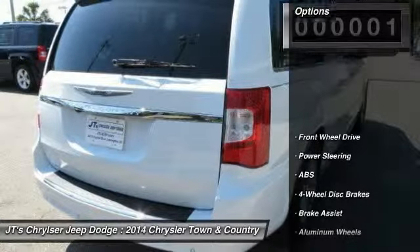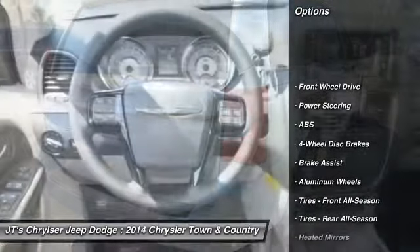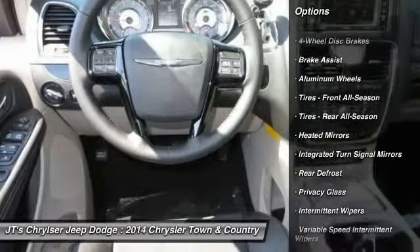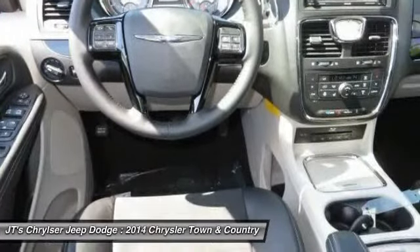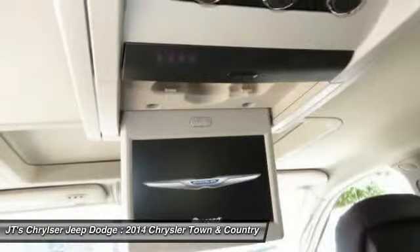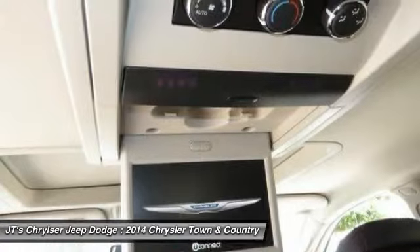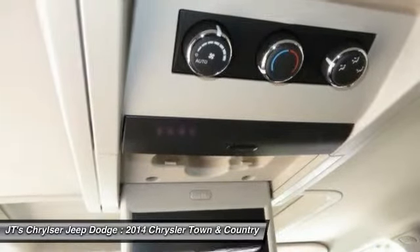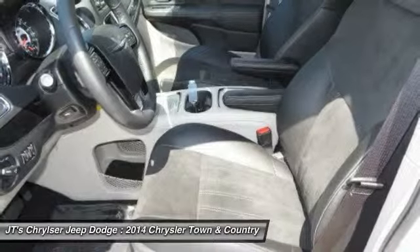Here are some of this vehicle's great options: anti-lock braking system, remote engine start, traction control, stability control, steering wheel audio controls, power passenger seat, power liftgate, driver airbag, adjustable steering wheel, power steering.